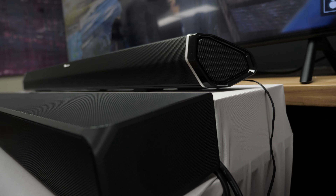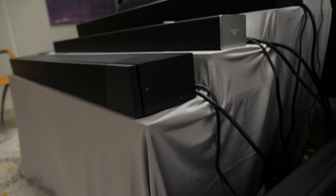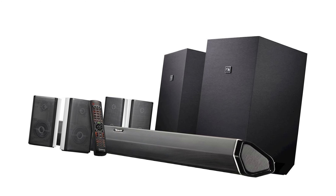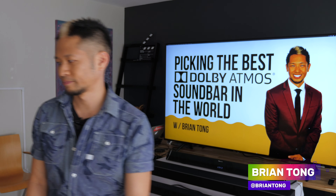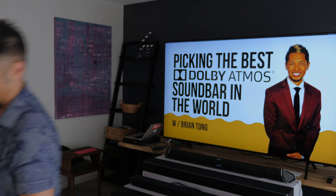So there you have it. The people have spoken. The best Dolby Atmos soundbar in the world is the Nakamichi Shockwave Ultra 9.2. We got all these people together — I think you should believe us. What did you think of the experience? Not bad — pretty good. It was amazing. It was the best day of my life. That's the correct answer, Grace.